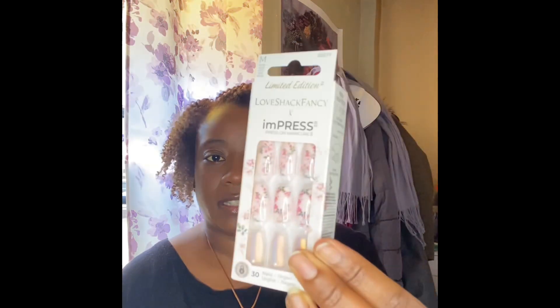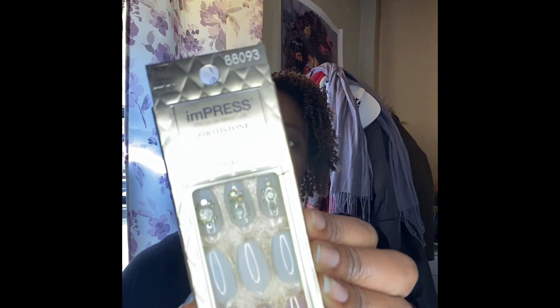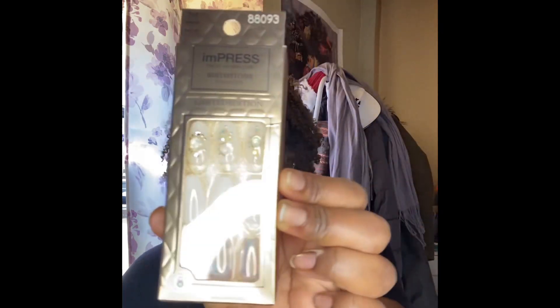I got this one and this one from Love Shack Fancy. There's a day on the trip where I'm going to be wearing all white, so I got this one as well which is also a stick-on. I'm hoping I don't lose any of these — the price wasn't that bad and these are really pretty for an all-white outfit.